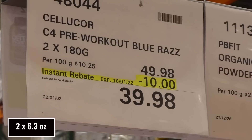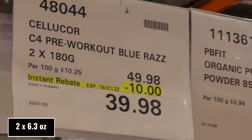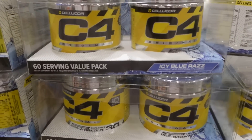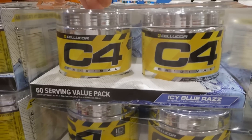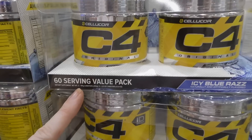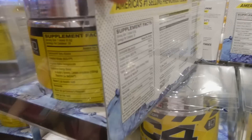Cellucor C4 pre-workout in Blue Razz is two 180-gram containers for $10.00 off down to $40.00. This is the only flavor they sell at Costco. You get two containers, which equals 60 serves total — 6.9 ounces per canister or 13.8 ounces in total.